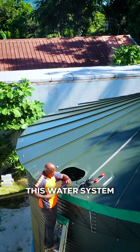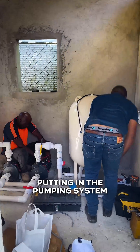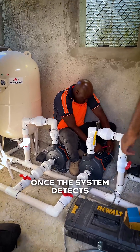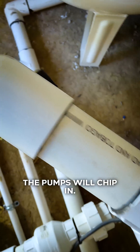This water system will take over. We are now in the process of putting in the pumping system, which will automatically feed the hotel. Once the system detects any low pressure from the NWC system, the pumps will kick in.